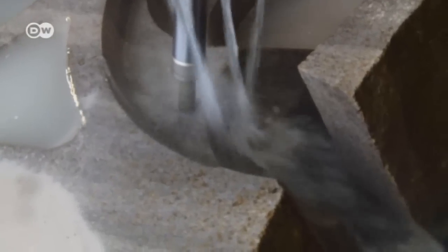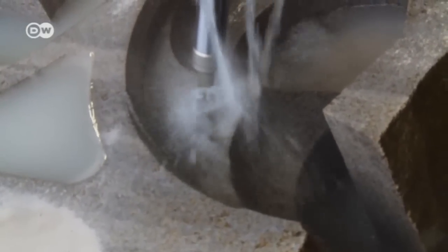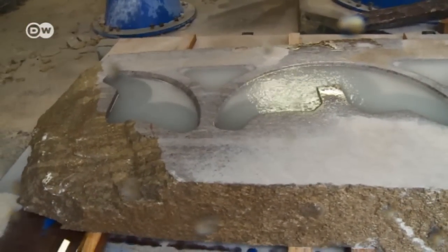The parameters are transmitted to a robot. The robot has been working on this piece three days nonstop. It would have taken a stonemason two weeks to make this.